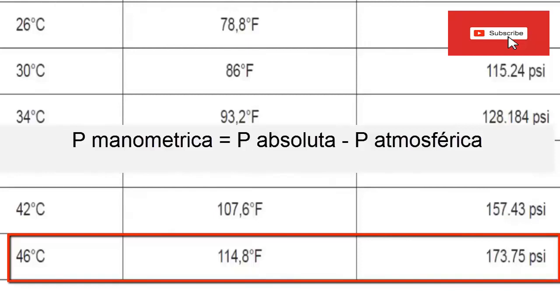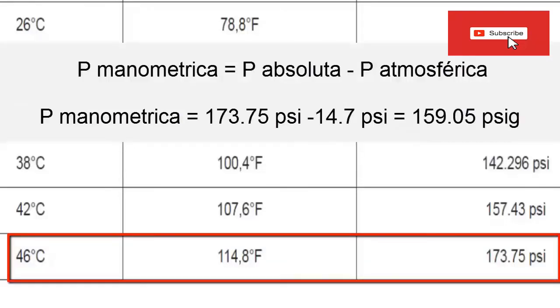Since the table value refers to absolute values, we must subtract the atmospheric pressure of the place where the equipment is located, which for this case we take as 14.7 PSI. By subtracting 173.75 PSI minus 14.7 PSI, a gauge pressure for the condenser of 159.5 PSI is obtained.